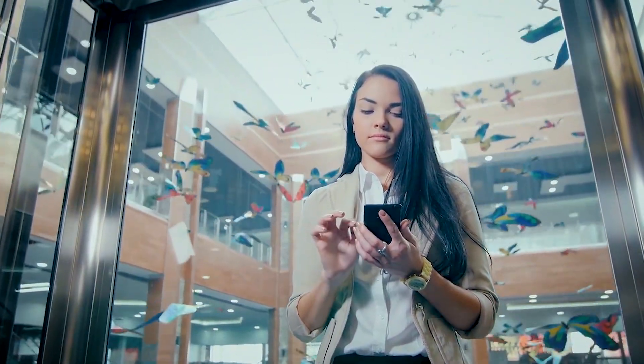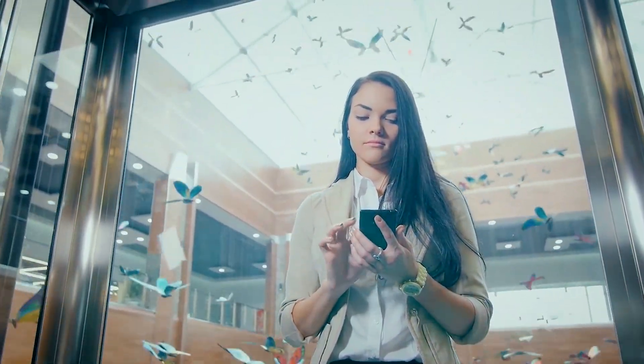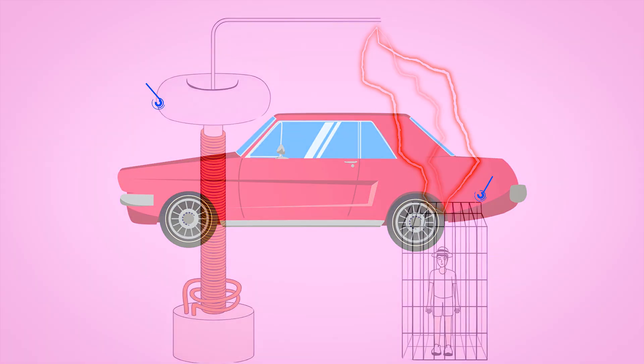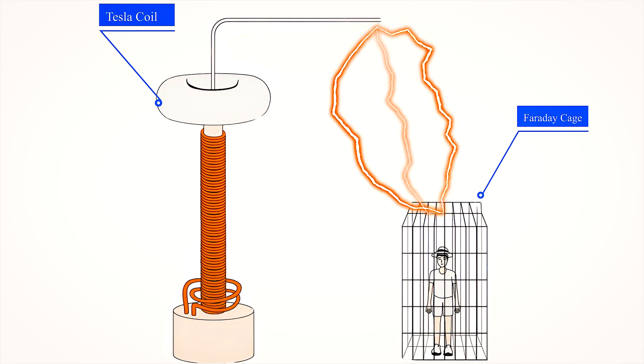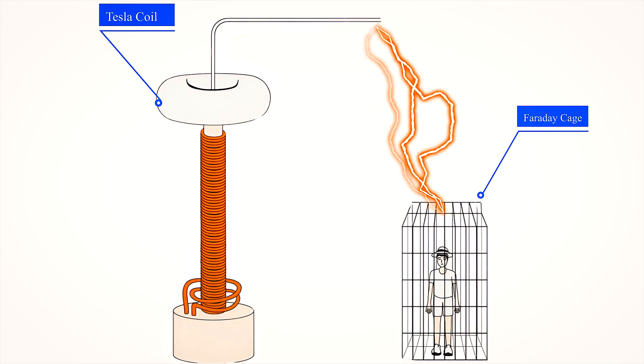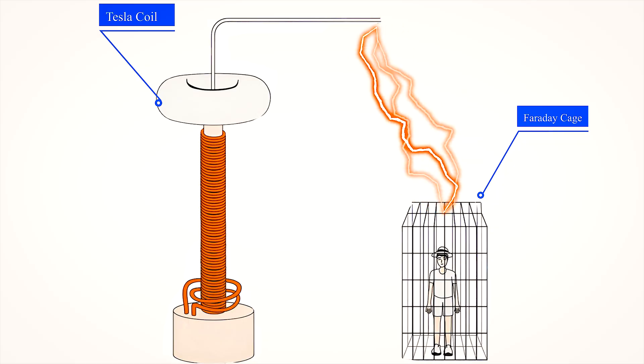Have you ever noticed how your cell phone loses its signal from the tower when you are inside an elevator? Or why you're safe inside a car during a lightning storm? Behind this mystery is a powerful piece of physics called the Faraday cage. Today, we'll uncover how it works, the science behind blocking signals, and why it protects us from dangerous electric fields.